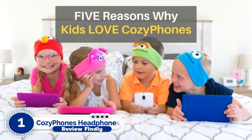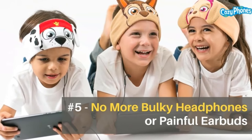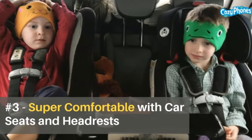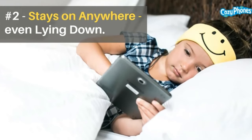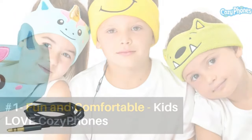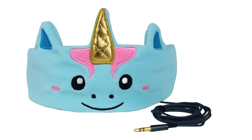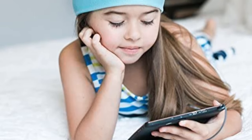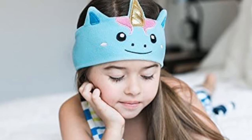Number 1: Cozyphones Headphones for Kids. The Cozyphones are one-of-a-kind headphones that blend the convenience of earbuds with the comfort of over-ear headphones. The soft fleece headband and cushioned ear pads lessen the clamping force that normal headphones have, making them more comfortable for a child's little head. They have a volume restriction of 90 dB; the extra 5 dB above the WHO-recommended 85 dB limit is likely intended to compensate for the model's lack of sound isolation. The headband is composed of soft washable fleece and comes in a variety of cartoon character designs.